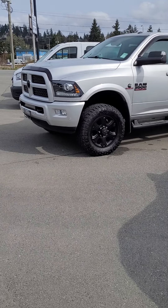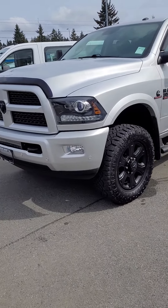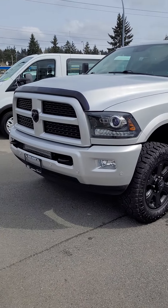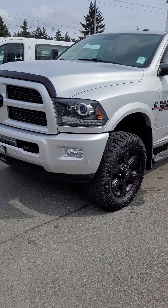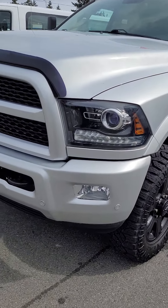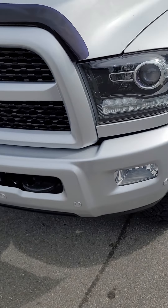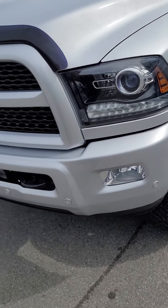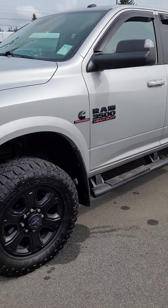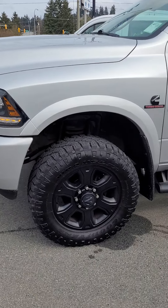Hey Randy, just wanted to get you this video so I can walk around the truck and point out any flaws, dents, or dings, so that when you get down here there are no surprises. As I said in the text, one of these parking aids is faulty — we've got that on order. We put that sensor in I told you about and everything is good with it.